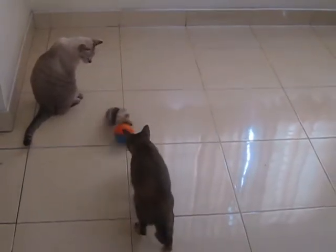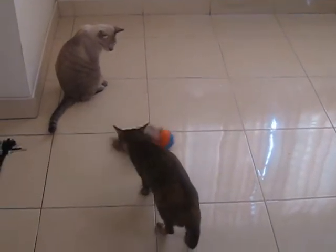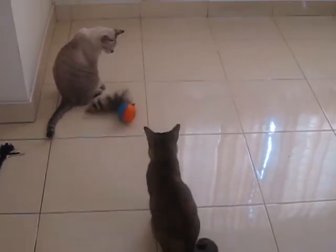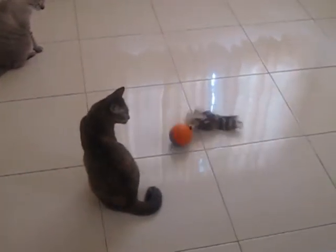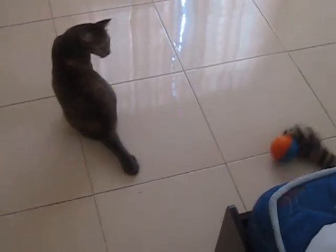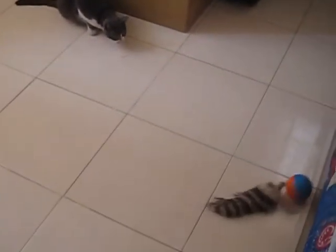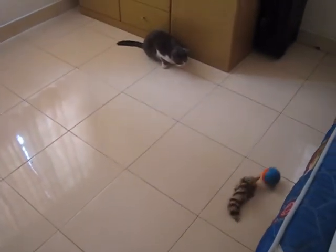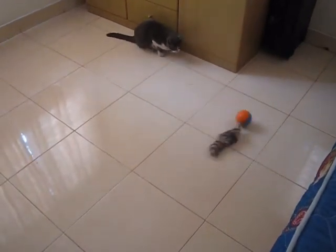The ball has a battery and a small motor inside it that causes a weight to rotate, making the ball roll around the floor. Although the rat, or whatever it's supposed to be, appears to be pushing the ball, it is actually attached to the ball and the ball drags it around. There is no control of where the ball randomly rolls. The appearance of it going after a particular cat is purely coincidental.